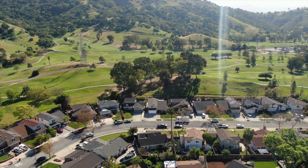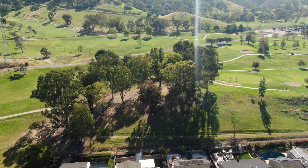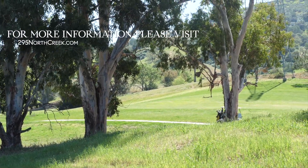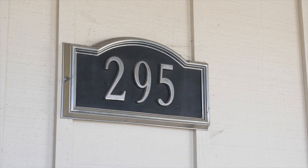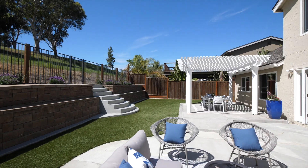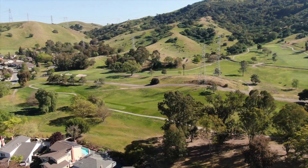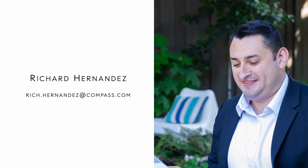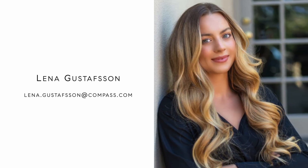Prime location in a lovely neighborhood that includes an exclusive entrance to the golf course, and it's close to freeways, parks, and shopping. Have a great day! Thank you.